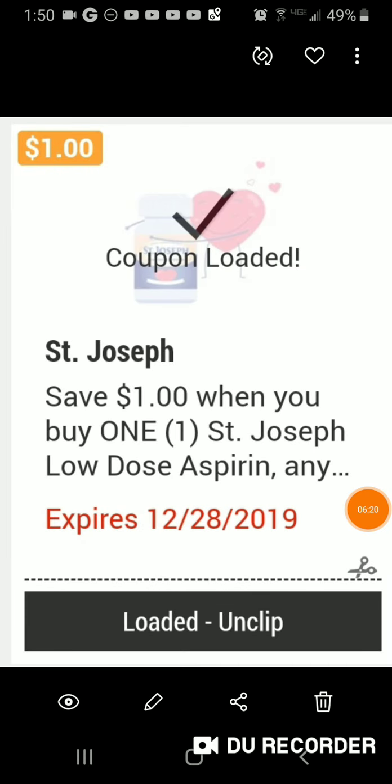I had a St. Joseph's baby aspirin, and the price is $1.79. You get a dollar off, so it comes to 79 cents. This is a great deal if you need baby aspirin.